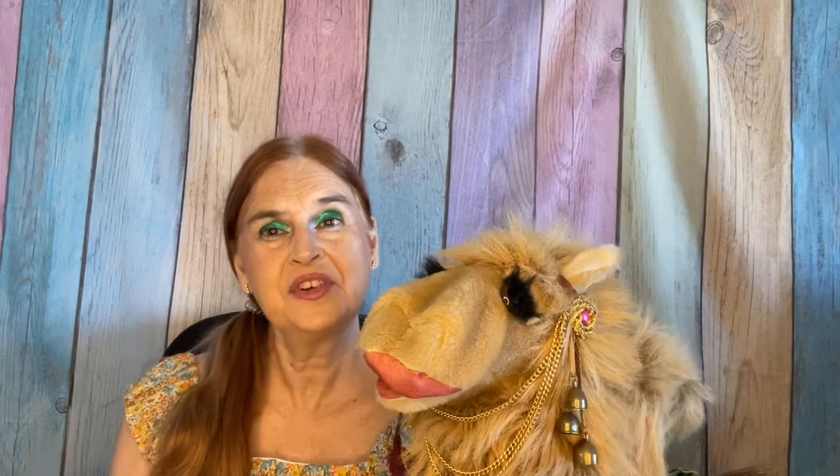Hello and welcome to today's video. The camel and I are very excited that you've joined us. Anne and I are very excited and happy to have you here today. Today we have the ZC box for August 2022 and we are excited to take a look because there's a lot of neat things in this box.